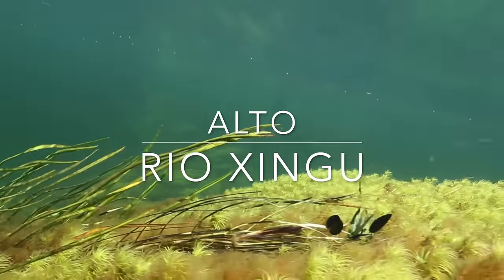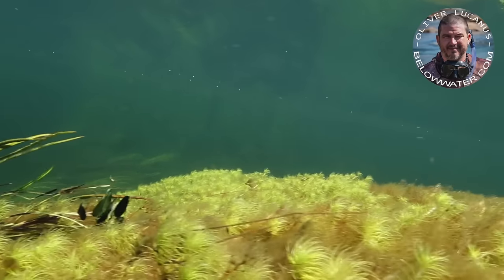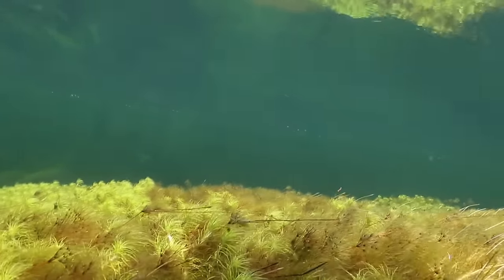The upper tributaries of the Xingu flow northwards, draining into what will eventually become the Xingu River, famous for its rapids. But here in the south, the Brazilian shield is tilted less, and the tributaries flow more slowly.